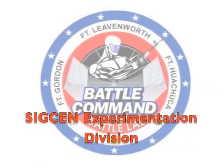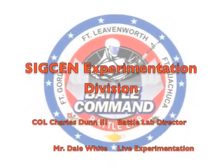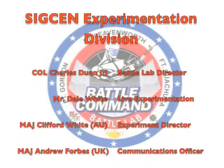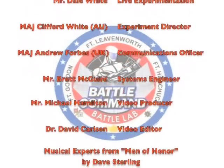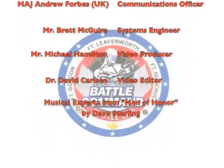Thank you for listening to this presentation.